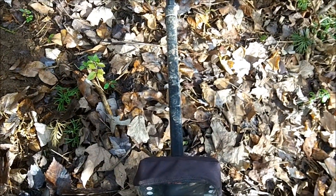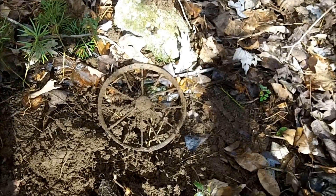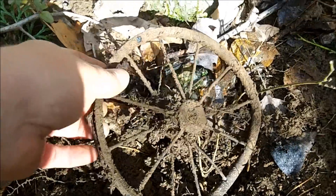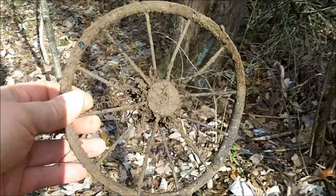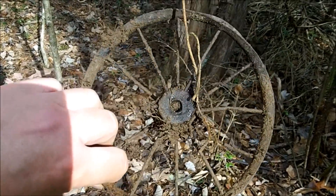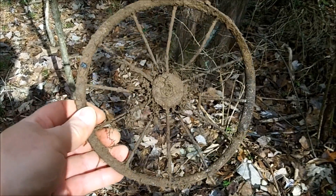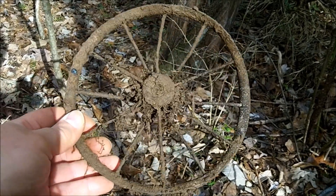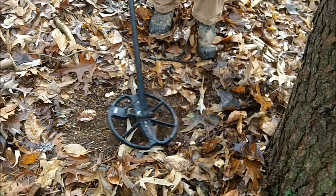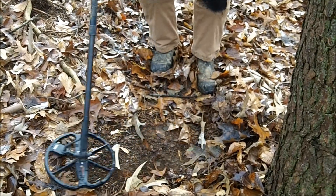I got a nice overload signal, which I always like to dig especially out here. This falls into the 'never know what's gonna come out of that hole' category — it's an old wheel, probably from an old doll buggy. Definitely pretty old. I have to say that's the first one I've ever dug, but a pretty cool find.